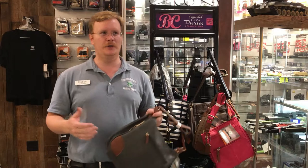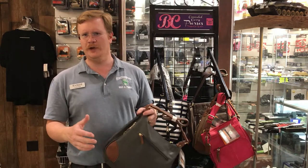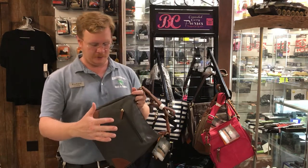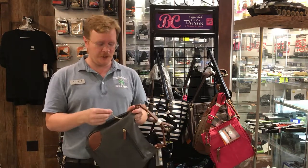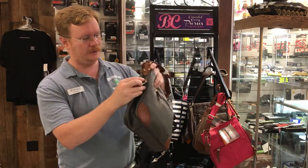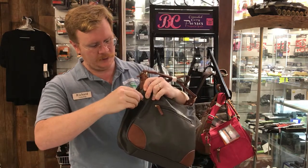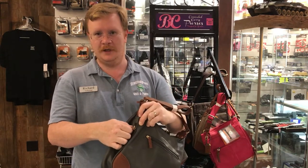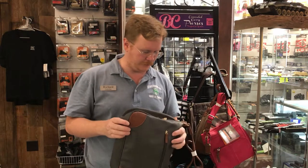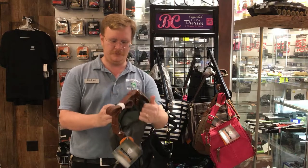Now let's say that you're concerned you're somewhere and you're going to be around a bunch of children and you're afraid they might get in your purse and get inside that secret compartment. Well, there's a solution for that. These purses even have a built-in lock. This is really cool right here — stick the key in, turn it, and now it's locked. Definitely something that is awesome if that's what you need.